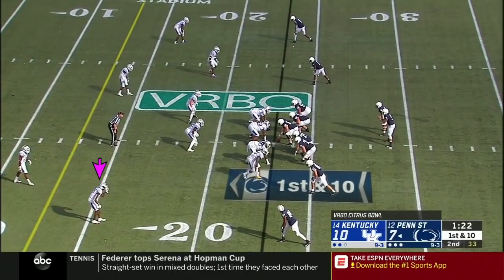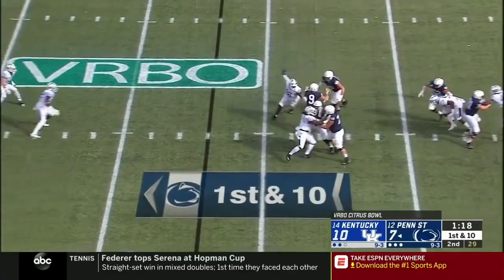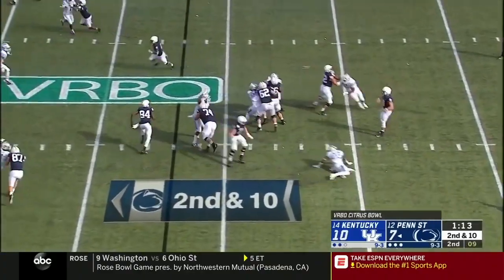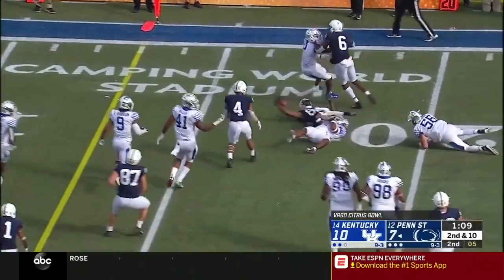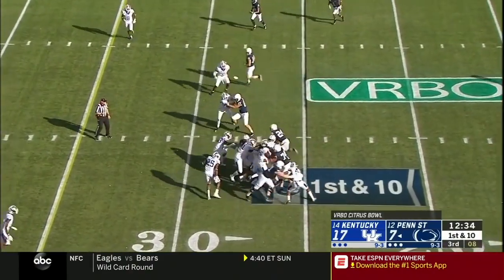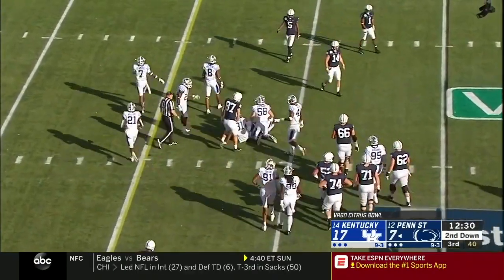McSorley and company, first and ten. Penn State — pressure comes, he steps up and flings it. He had his tight end open but the pressure got to him. Second down, pressure comes a little late, and a little dump-off short. Johnson with the catch, he goes down — Juwan Johnson. James Franklin talked to the head coach right as the half was starting. That's a very determined run.